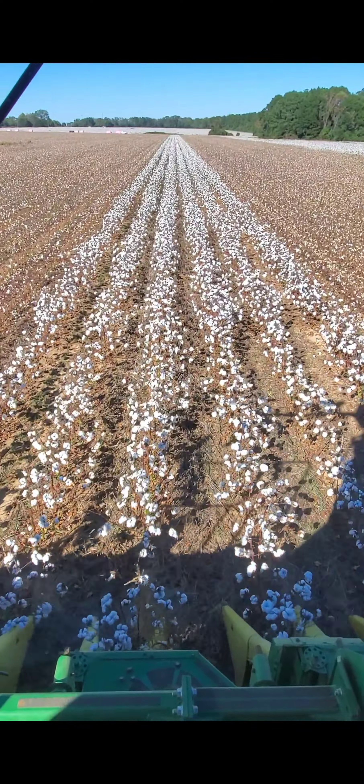Oh yeah. The first picker I remember running was an international two-row picker and it only had three wheels on it. So you had to be very particular with it because if you got on a hillside or something, it was very easy to turn over — you'd turn it over in a heartbeat. So that's a lot different than what we're running today.